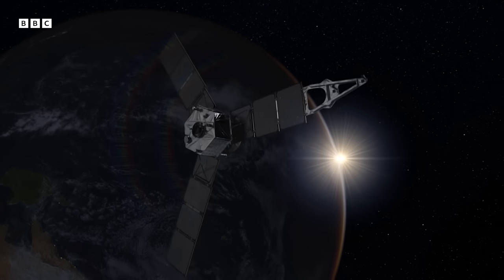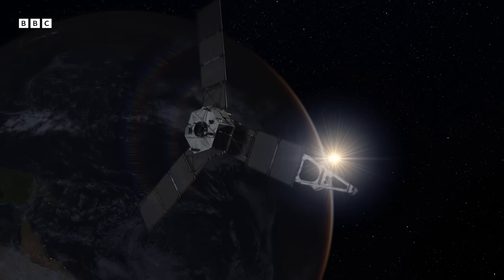If that doesn't fire just right, you fly right past Jupiter. That's it. You don't go into orbit. You go around the solar system again. By the time you come back to Jupiter, it's decades later.